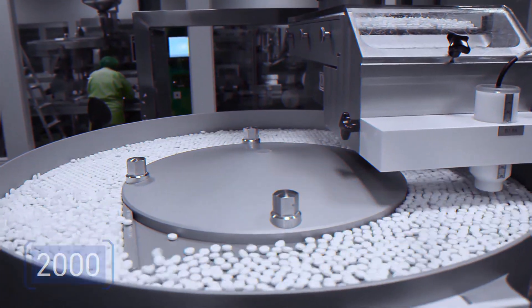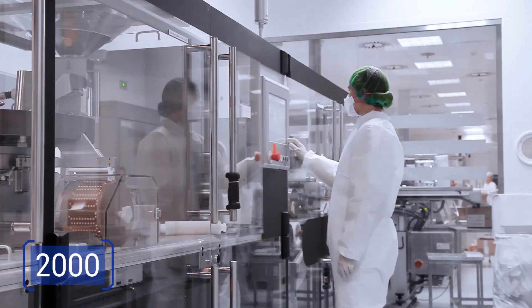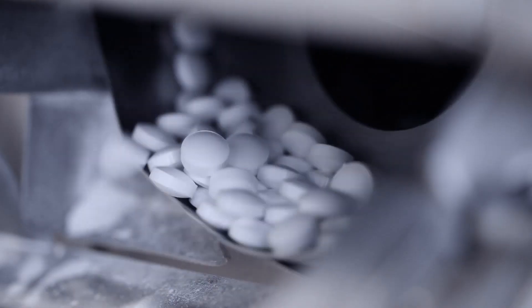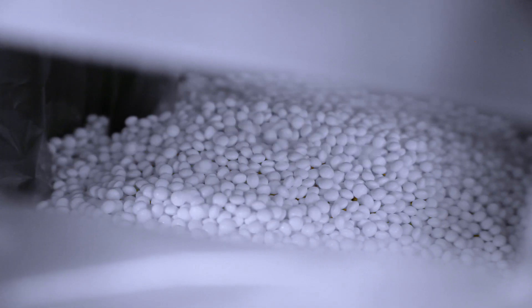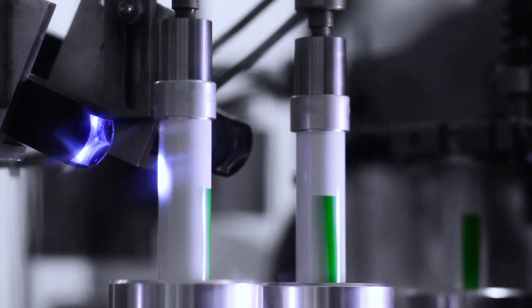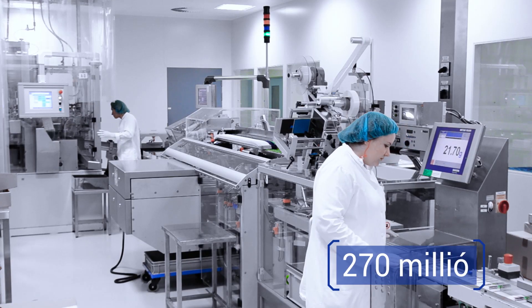We manufacture products in more than 2,000 varieties in solid, liquid and soft dosage forms. Richter dosage forms include tablets, coated tablets, film tablets, dragees, capsules, injections, sprays, creams and ointments. Annual sales can total up to 270 million boxes.